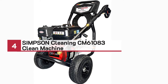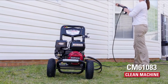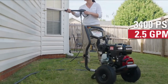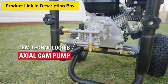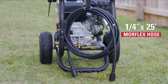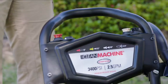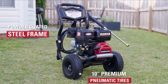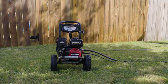Number four: Simpson Cleaning CM61083 Clean Machine. Tackle tough cleaning jobs around the home with the Simpson CM61083 gas pressure washer. Lightweight and easy to store, this machine delivers 3,400 PSI at 2.5 gallons per minute. It comes equipped with a powerful 208 Simpson CRX engine and an OEM Technologies Axial Cam Pump for reliable cleaning results on every job, from vinyl siding to concrete cleaning. The 25-foot high-pressure hose is highly flexible, non-marking, and resists kinks and abrasions. The ergonomic spray gun with 16-inch steel lance includes four quick-connect nozzles. It's housed on a powder-coated steel frame with 10-inch premium pneumatic tires for easy maneuverability, and it's backed by a premium warranty.